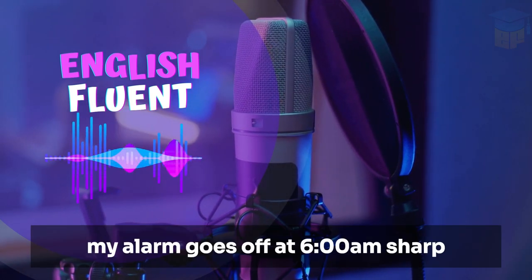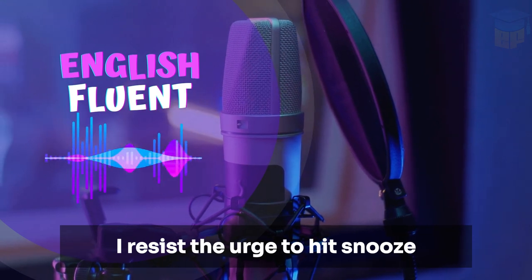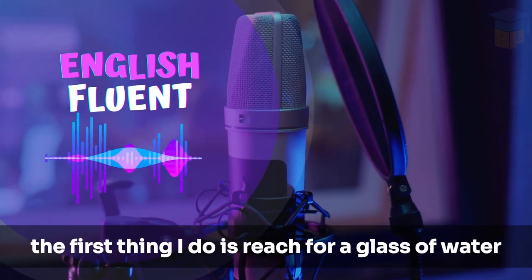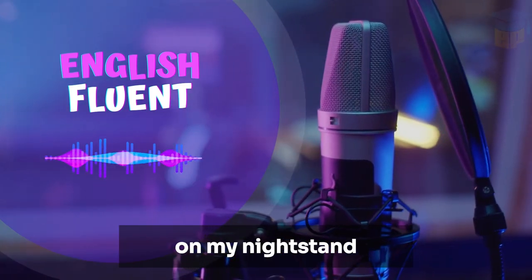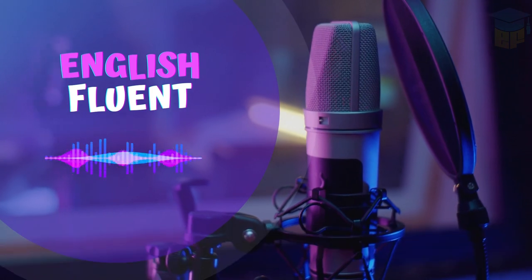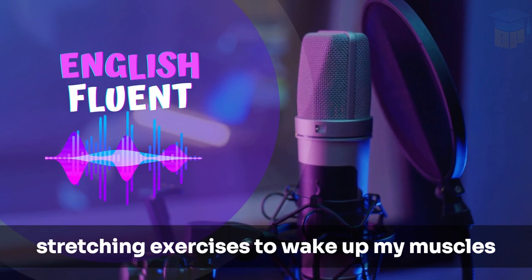Absolutely, Sarah. My alarm goes off at 6 a.m. sharp. I resist the urge to hit snooze because I've read it's better to get up right away. The first thing I do is reach for a glass of water on my nightstand. Hydration is crucial after a night's sleep. Then I spend about 10 minutes doing some light stretching exercises to wake up my muscles.